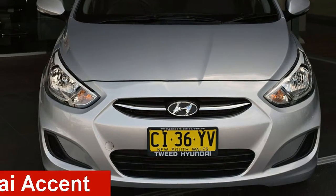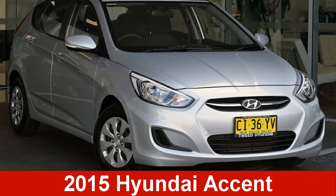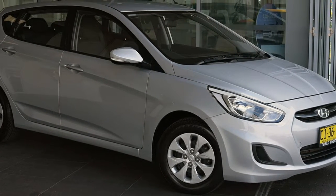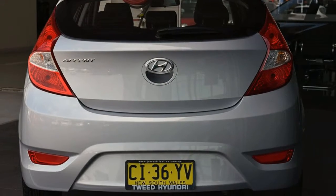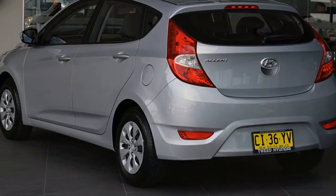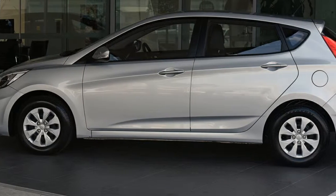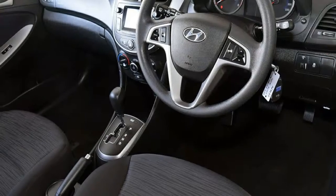Looking for a 2015 Hyundai Accent? This Accent has an efficient 1.6 litre engine and a smooth shifting automatic transmission. The attractive silver exterior is complemented by its stylish interior. This vehicle has all the features you could dream of.